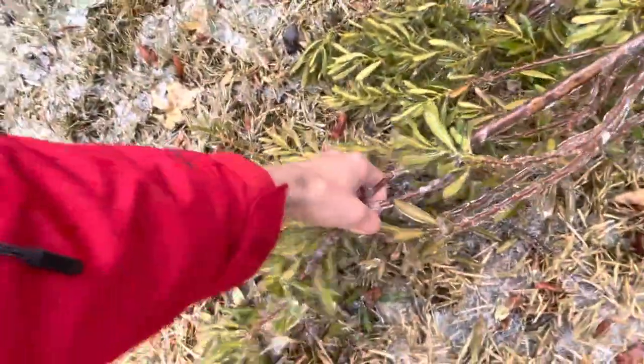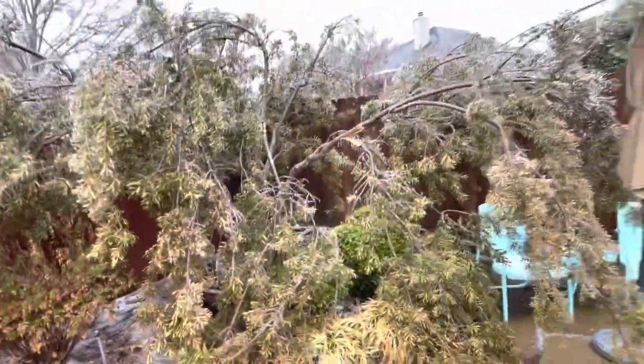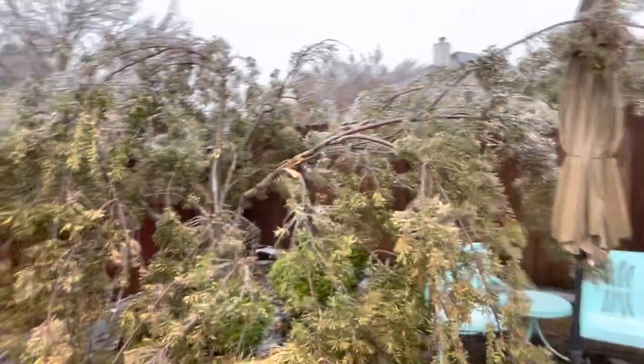Oh my gosh. Look how heavy that is. That is so heavy. I'll give you an aftermath update part 2 in a little while after it all melts.